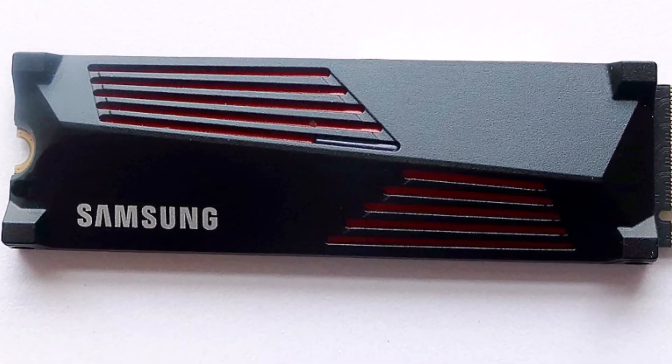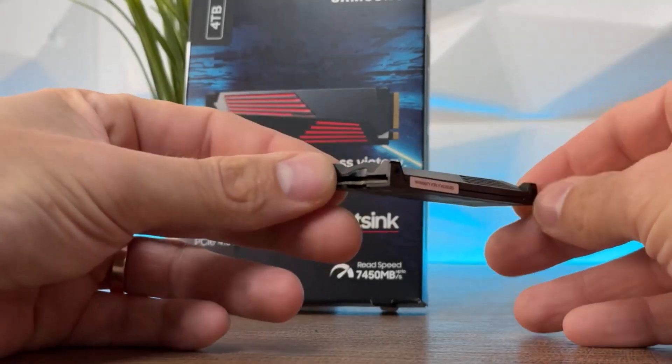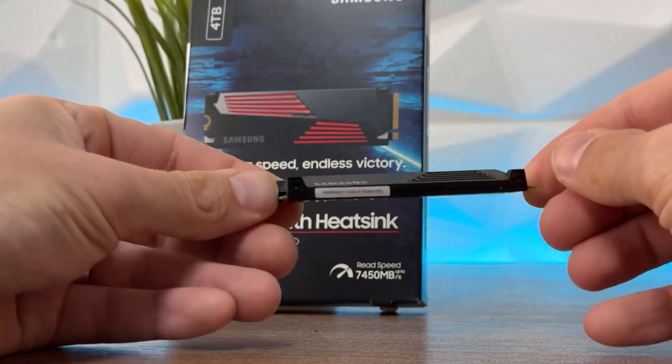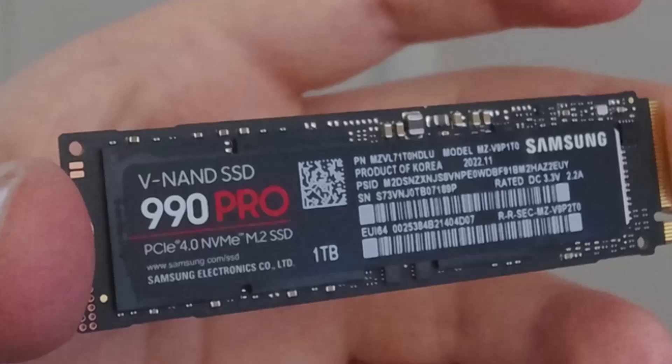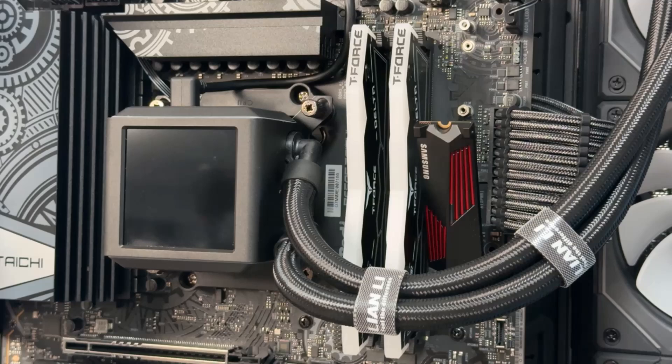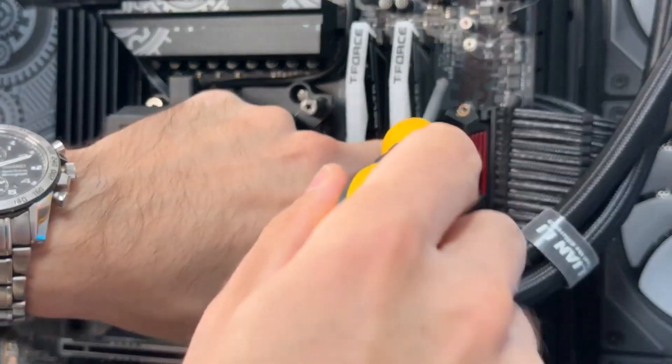The 990 PRO consistently earns near-5-star reviews on Amazon, with users praising its outstanding performance and reliability. While it's a higher-priced option, the added peace of mind and superior quality make it worth the investment for critical applications.